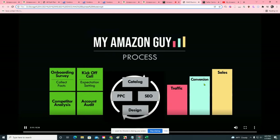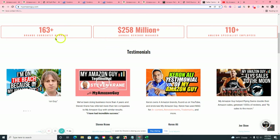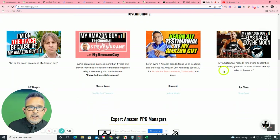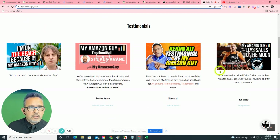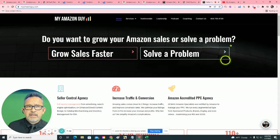We have over 163 brands that we represent currently, and over 110 full-time employees always helping you to sell more. I would encourage you to take a look at our testimonials. These aren't just some handwritten notes — these are people who took the time to make video testimonials because of the way that we were able to help them sell more products.